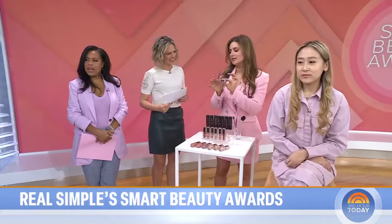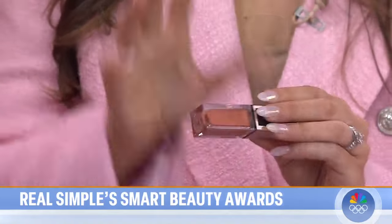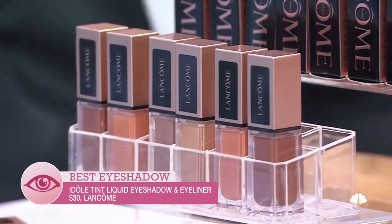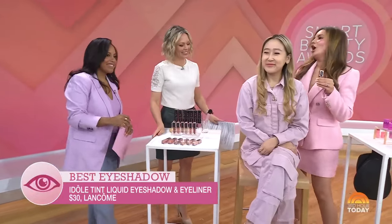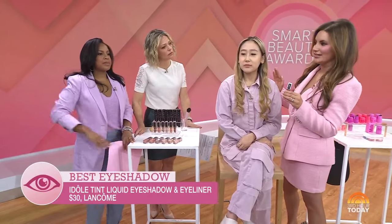Isn't this packaging so chic? This is Lancôme's E-Doll Tint Liquid Eyeshadow and Eyeliner. At Real Simple, we want to make your makeup bag lighter, so anything multitasking is a win.